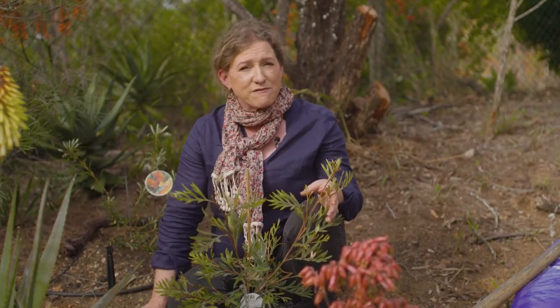I'm using a native planting mix for this because it is a grevillea, and a lot of your natives like banksias prefer native planting mixes because they're good for drainage and they're also low in phosphorus.